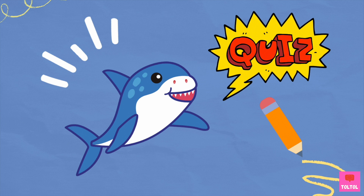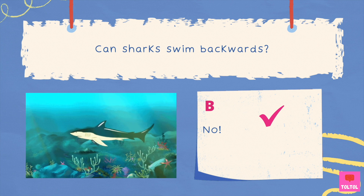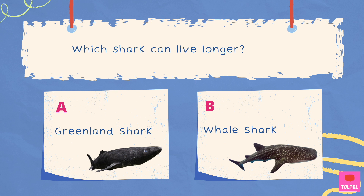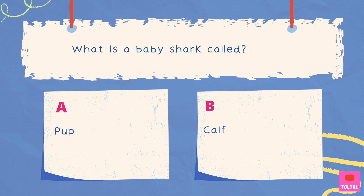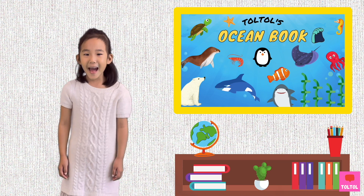Time for a quiz! Can sharks swim backwards? The answer is no — sharks can only swim forward! Which shark can live longer: the Greenland shark or the whale shark? That's right, it's the Greenland shark — they can live for at least 250 years! What is a baby shark called? That's right, it is a pup! That's a wrap!